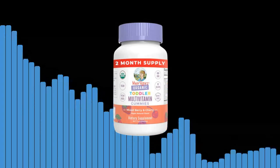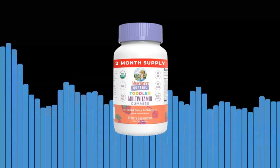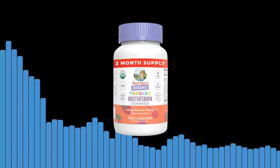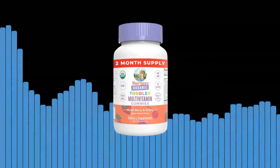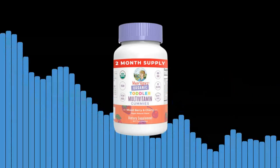Seventh, sustainable and environmentally friendly. At Mary-Ruth Organics, we are committed to taking care of our planet. Our gummies are made using sustainable practices, and our packaging is eco-friendly. By choosing our products, you are not only benefiting your child's health but also contributing to a healthier planet.